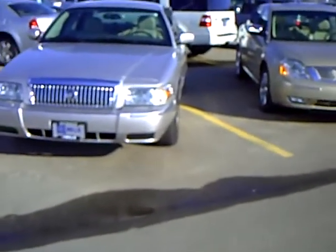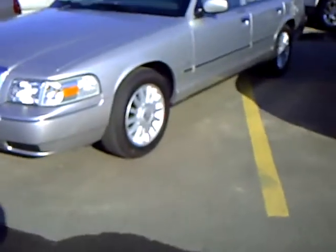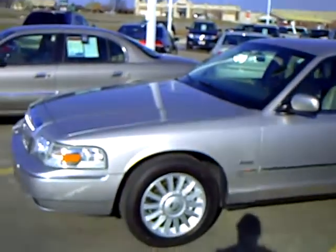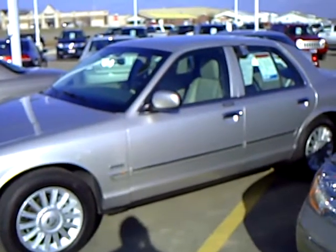It's silver birch in color. You can see it's got the chrome grille and aluminum alloy wheels. It does have the Ultimate Edition. Just a nice, nice car — probably one of the best values you're going to get on our lot or any lot. With the Grand Marquis, you get a lot of vehicle.